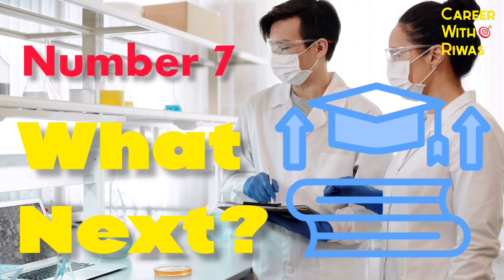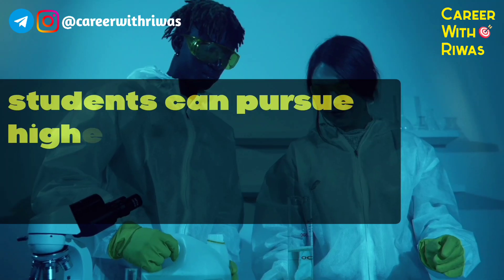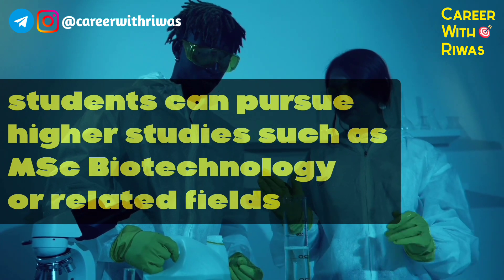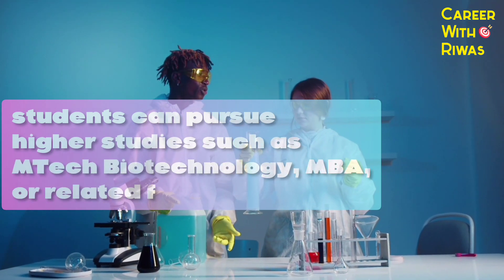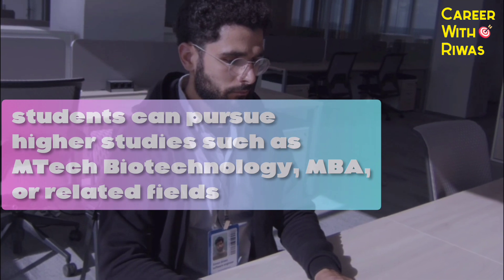Number 7: What Next? After completing BSc Biotechnology, students can pursue higher studies such as MSc Biotechnology or related fields. After B.Tech Biotechnology, students can pursue higher studies such as M.Tech Biotechnology, MBA, or related fields.